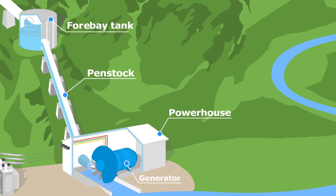Turbines start to rotate with the pressure from the water, thus converting hydraulic energy to mechanical energy. Since turbines are directly coupled to the generators, such energy is converted into electrical energy.